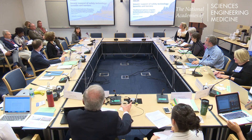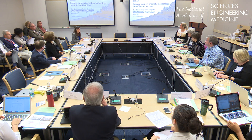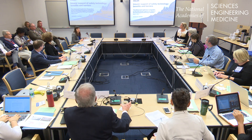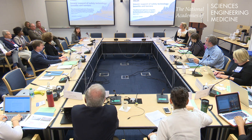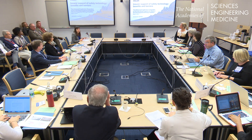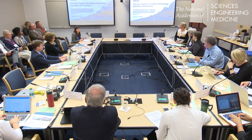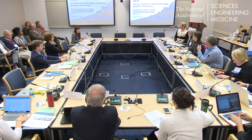Hello, everybody. Thank you for having me here again. I want to talk about something a little bit different today. I'm going to talk about how insurers incorporate information about vehicles into their pricing and some barriers that they face when doing that. And eventually at the end, I'll relate it back to alcohol detection technology, things like interlocks and DADS.